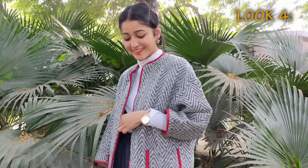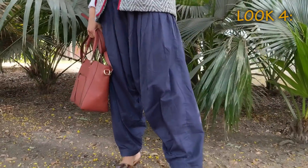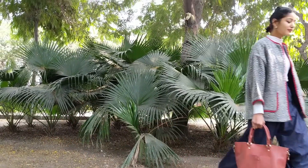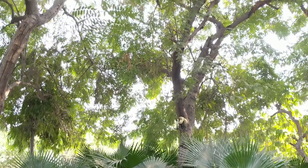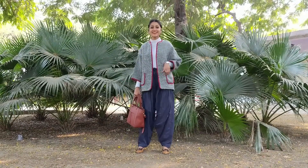Next I wanted to do something with a salwar, so I'm wearing a white high neck top and have thrown a jacket on top to complete the look. The pieces used here are very basic, and I'm quite sure you'll find something similar in your wardrobe as well. So do try and experiment this winter — because why not!